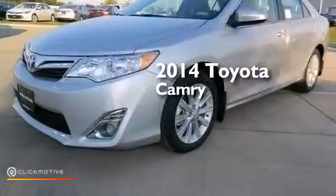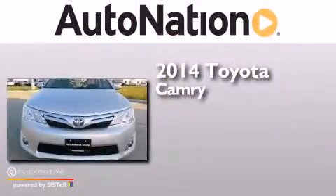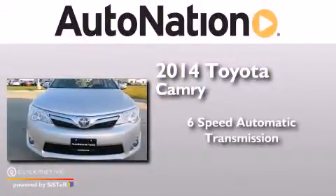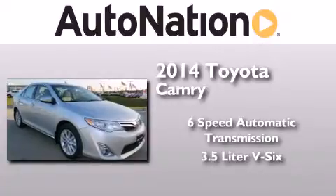This is a brand new 2014 Toyota Camry. This four-door sedan has a six-speed automatic transmission and a 3.5-liter V6.